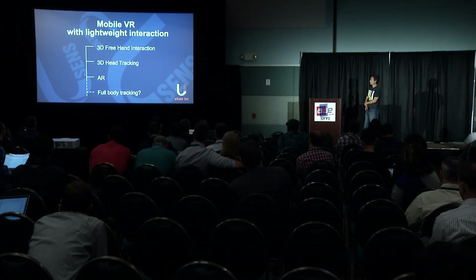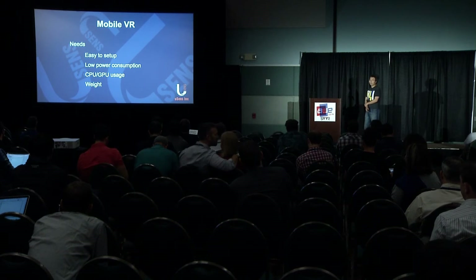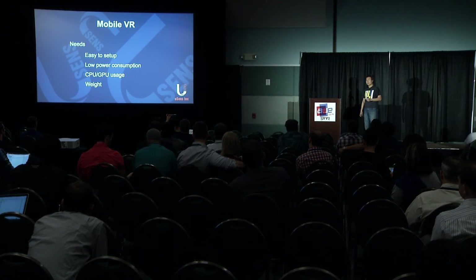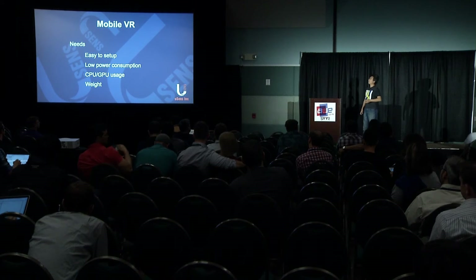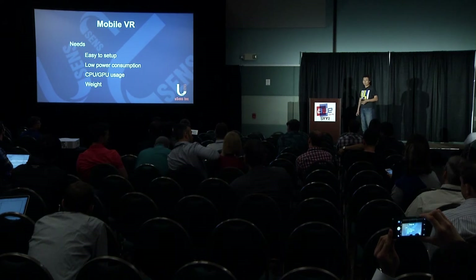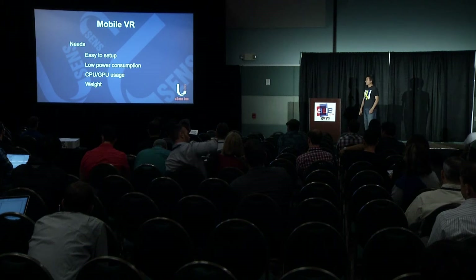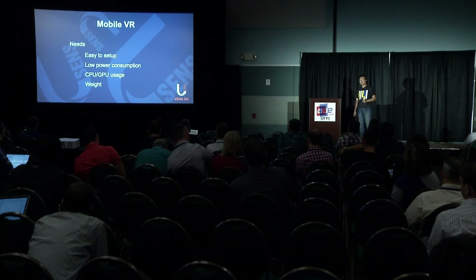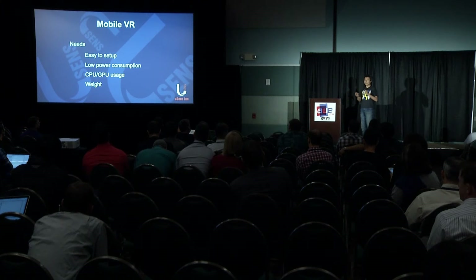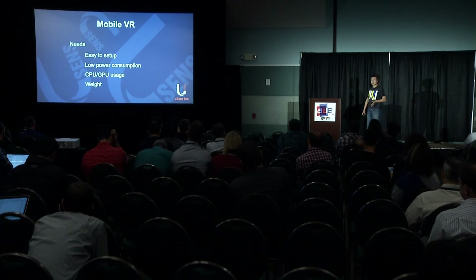There are also limitations and requirements for mobile VR compared to desktop VR. First, it needs to be easy to set up, which is why inside-out tracking is becoming popular — users don't need to set up the room and can just pick up the device and use it immediately. Second is low power consumption, since everything must be powered by the mobile device. Third is lower CPU/GPU usage, because mobile CPUs are only one-fifth as powerful as desktop. The weight of the whole system hardware also needs to be lightweight since it is onboard.